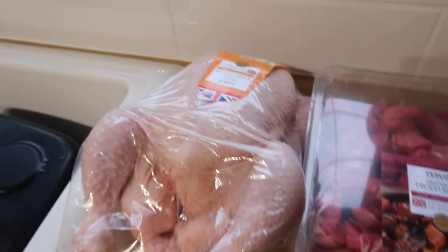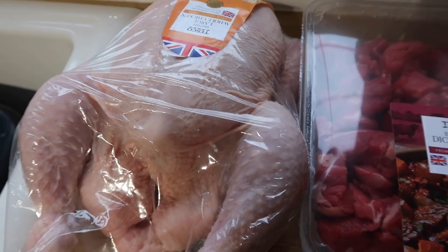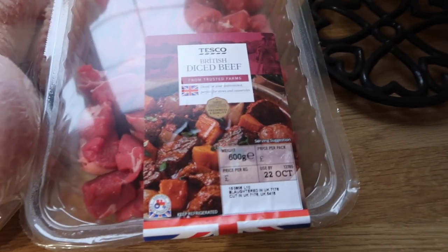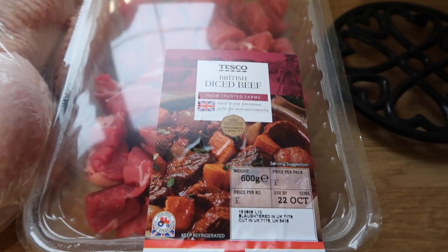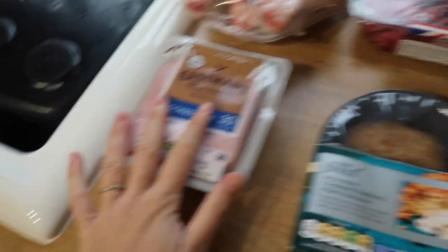I got a whole large chicken — I'm going to do a roast dinner on Sunday and then use the leftover chicken in some other recipes for the week. I also got a big packet of diced beef, about 600 grams, which I'm going to put in that stew. I might freeze half for another meal. And I got some cooked ham — that's all the meat we got.